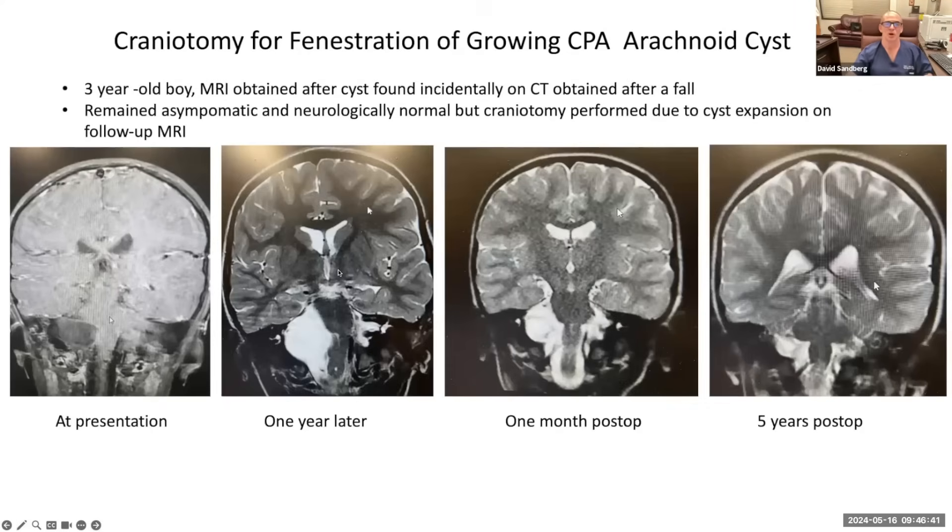Here's an example of a craniotomy for fenestration in a different region — a three-year-old boy. An MRI was obtained after a cyst was found incidentally on CT after a fall. It was relatively small and I elected to watch it, but one year later the cyst had grown — extending higher, lower, and shifting the brainstem. Once this starts, they tend to keep growing, so we performed a craniotomy, took off a piece of bone, made an incision in the back of the head, and popped holes in the cyst. One month after surgery the brainstem shifted back, and five years postoperatively the cyst is very small. The child is neurologically normal and leading a great life.